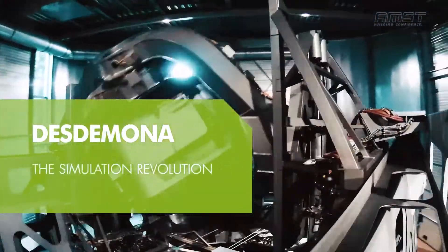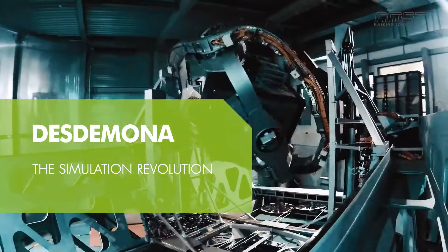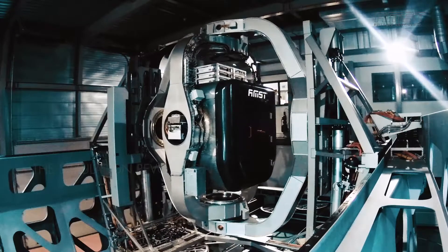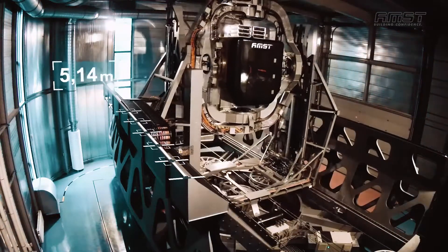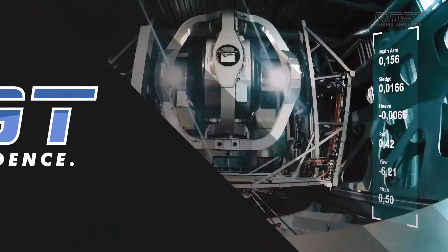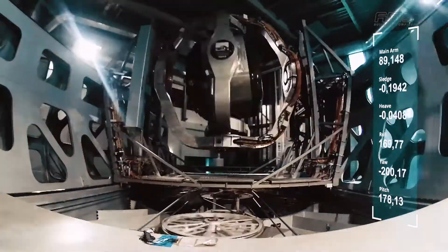Desdemona: the revolution in simulation. Desdemona is the world's only flight simulator which combines a six degree of freedom with unlimited attitude control that allows sustained G loading of the pilot. This makes Desdemona an extremely powerful, versatile and advanced tool for the motion-based training of commercial and military pilots.